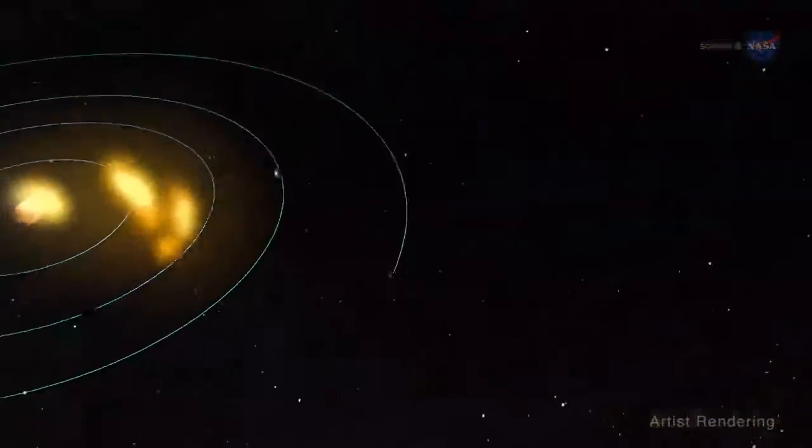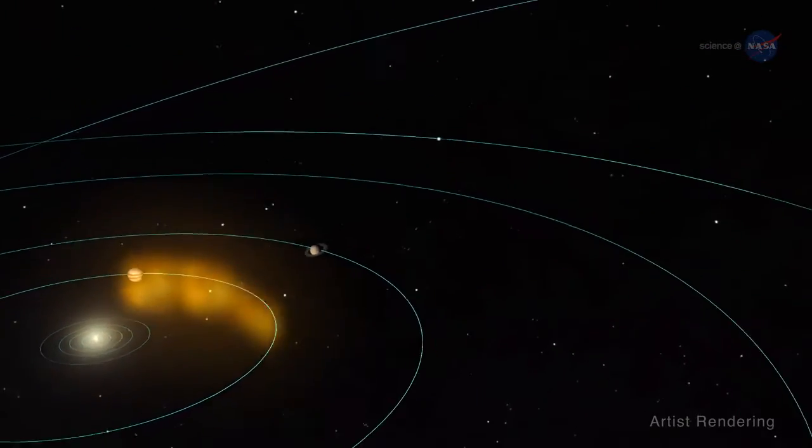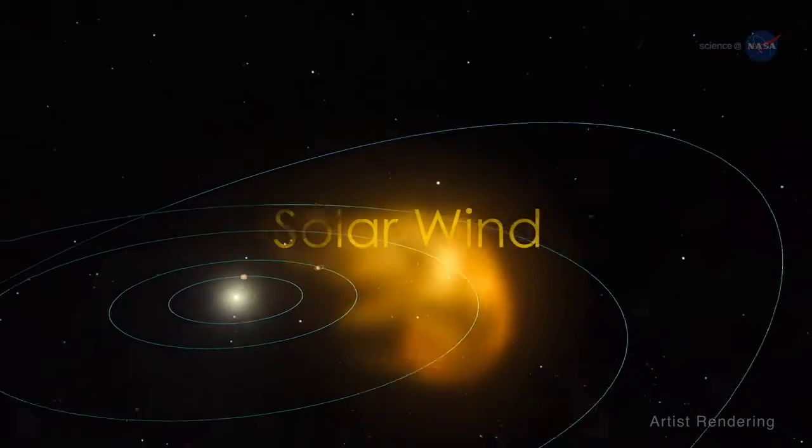Welcome to the wind that begins in our sun and doesn't stop until after it reaches the edge of the heliosphere — the solar wind.